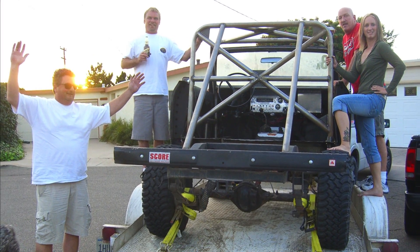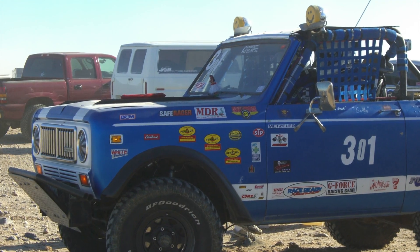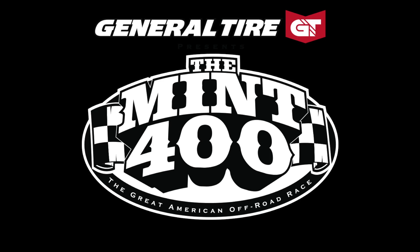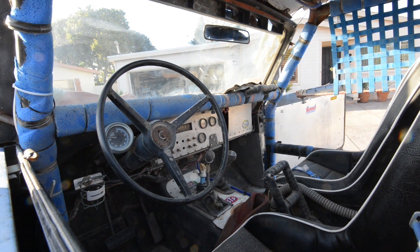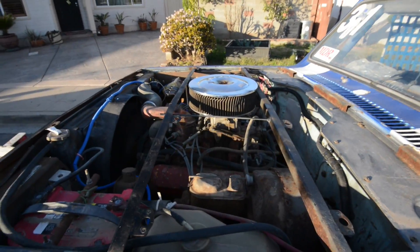It was built by a group of guys on a cul-de-sac and they stopped racing it and now it was for sale. The original plan was I was going to buy it and we were all going to race it in the Mint 400. But after I saw this thing, I realized this thing needs thousands of dollars worth of work before we're going to put it into another race.